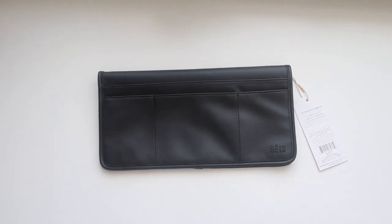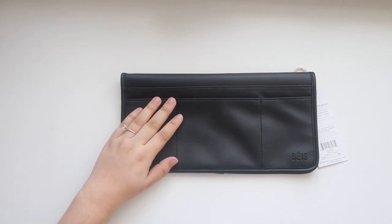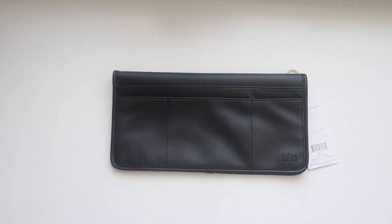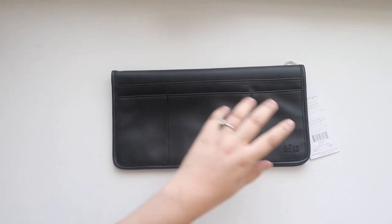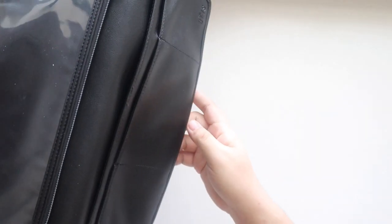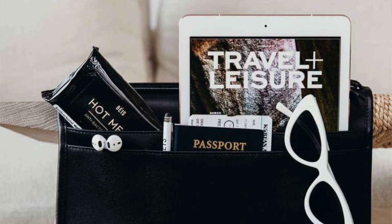Next is the seatback organizer, which I think is an underrated accessory. I haven't used it yet but I'm really excited to. If you saw my travel vlog, I mentioned that the Beis work tote is the best travel bag — it fits perfectly under the seat — but the issue is that it fits so perfectly it's a struggle to get things out like your laptop or iPad. This organizer solves that: I can pull it out and keep everything I need in flight right here.